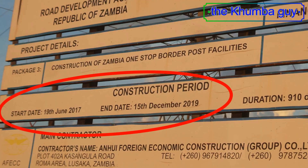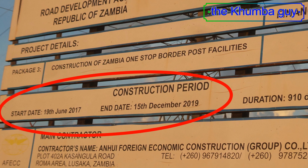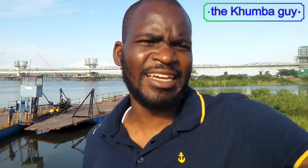Here we are in 2020 and it looks like we are close to completion. The completion date was supposed to be December last year according to the billboard, but nonetheless I think there was a delay at some point — money wasn't paid and so on. But here we are, it's a Friday morning, we're at Kazungula and the bridge looks beautiful.